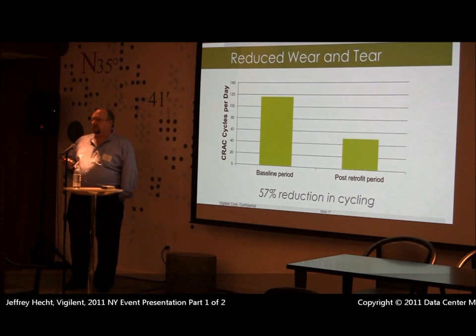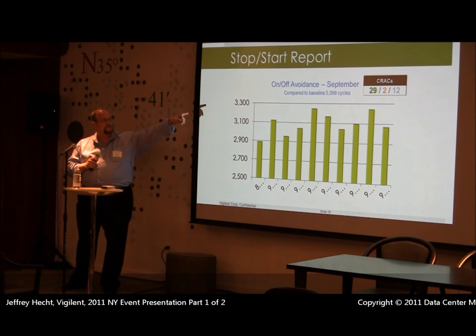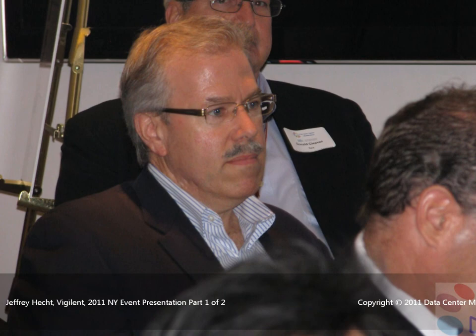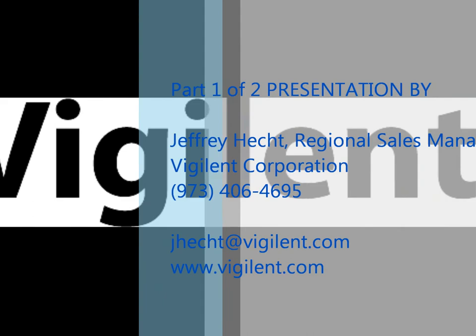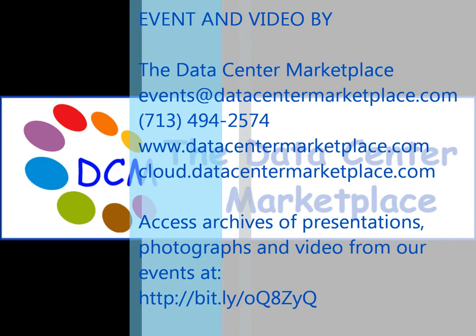We're going to reduce the number of cycles. Here's an example: we achieved a 57% reduction in cycling at that Gold Star facility. On-off avoidances went from about 5,100 before installation to 3,100 after. In this facility, they have 29 CRACs — twelve of them are off, and two run intermittently as needed.